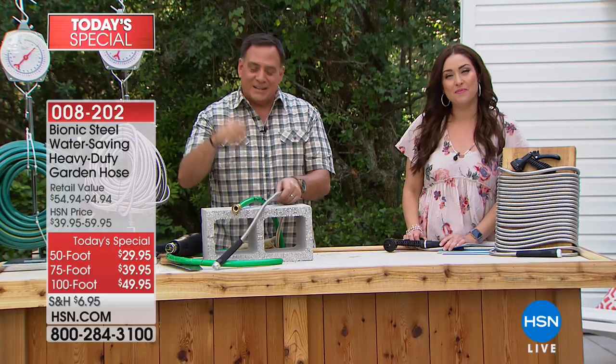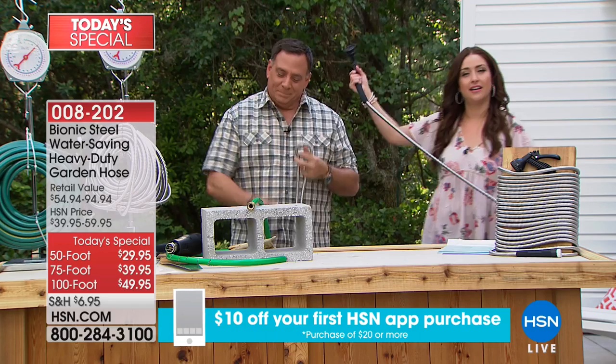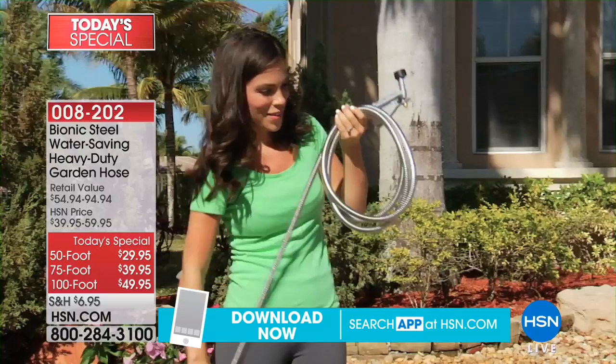Nancy in Texas, thank you so much for your patience. Welcome into HSN. Hi Nancy, I love this hose. We're so glad. Are you picking it up for the first time or do you already have it? Oh, I already have it. This is the greatest thing since sliced bread. Why do you love it so much, Nancy?